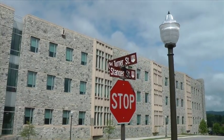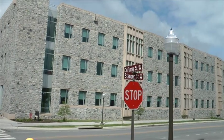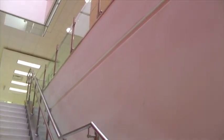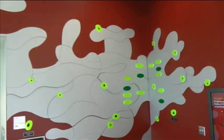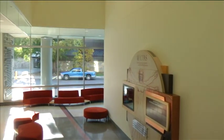ICTAS on Stanger Street is headquarters for Institute Operations and home to collaborative research activity that includes targeted delivery of nanomedicine, tissue engineering, cognitive radio, environmental nanoscience and technology, sustainable energy, bio-based materials, and advanced multifunctional materials.